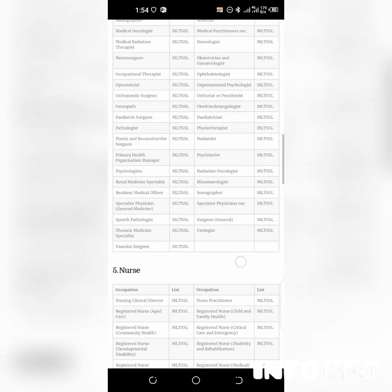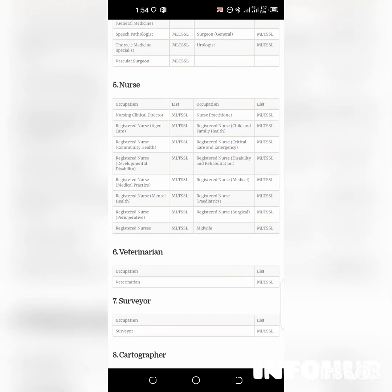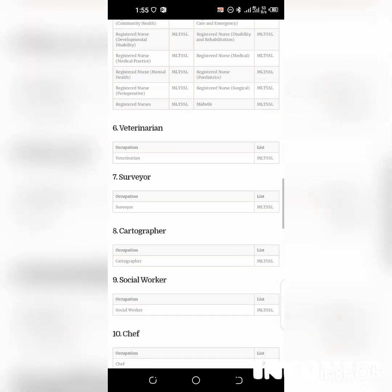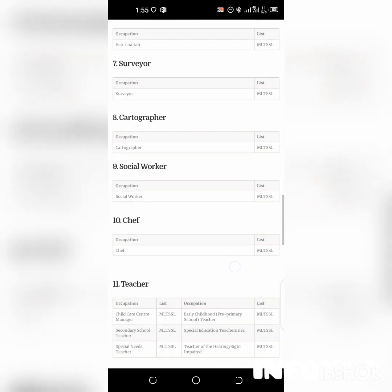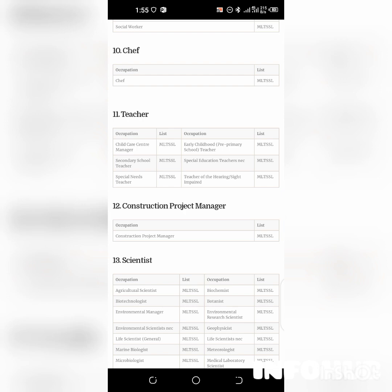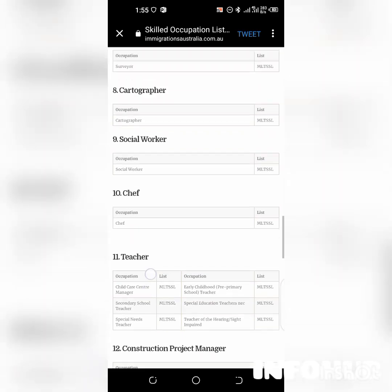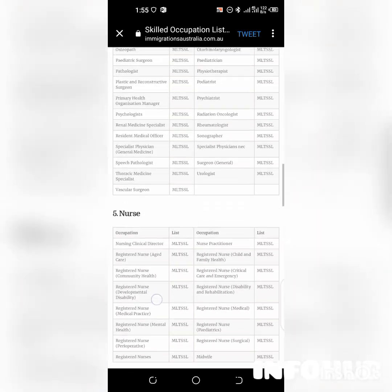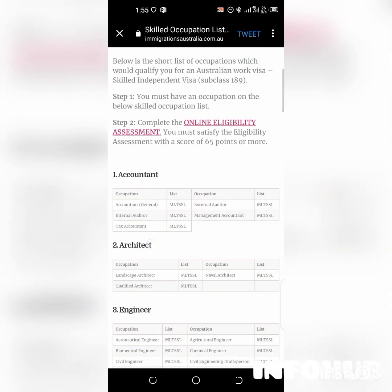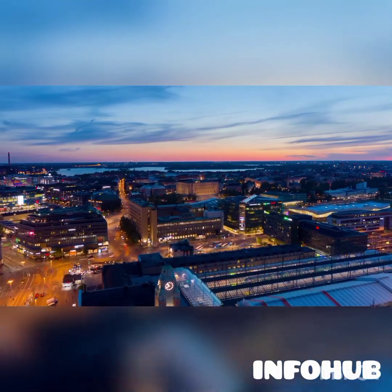The list also includes registered nurse, veterinarian, surveyor, cartographer, social worker, chef, teacher, construction project manager, scientist, and so on. So if you have these skills, you are needed in Australia. That's it for the skilled occupation list — if you have one of those skills and you're watching this video, I've got you covered.